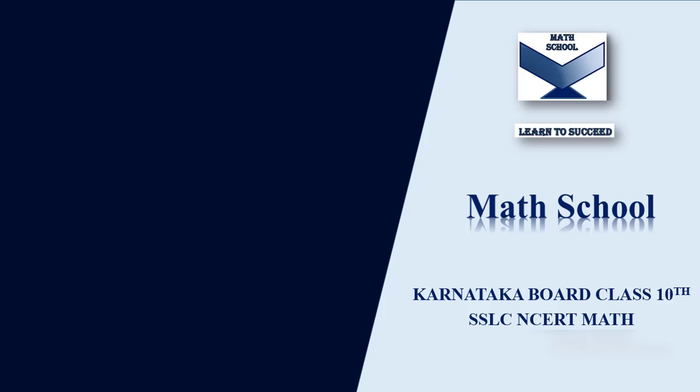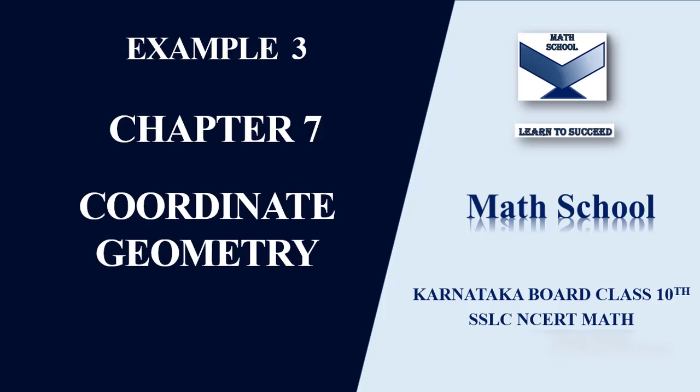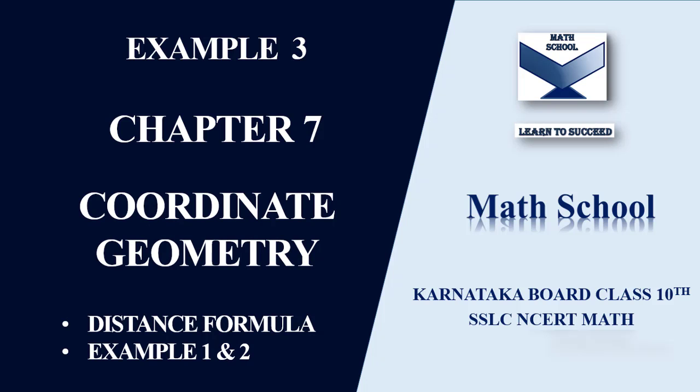Welcome back to my channel MathSchool. In today's video let us solve example 3 from chapter 7 coordinate geometry. In my previous videos I have completed the distance formula and examples 1 and 2 from the same chapter. If you have not watched these videos do find the link in the description box below. So now quickly let us begin with the video.